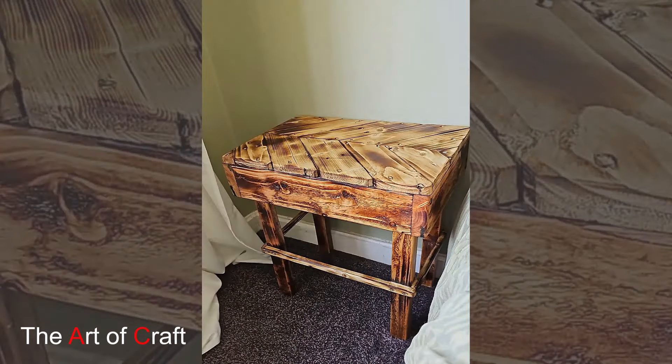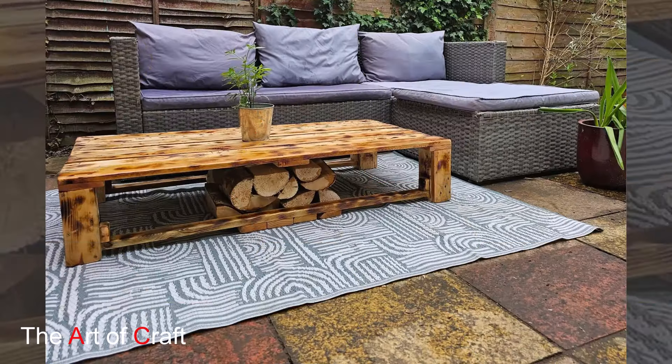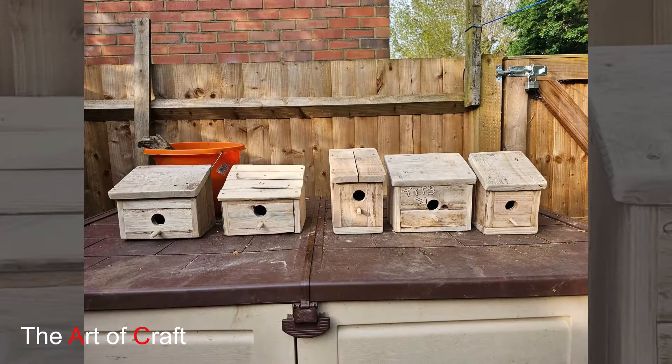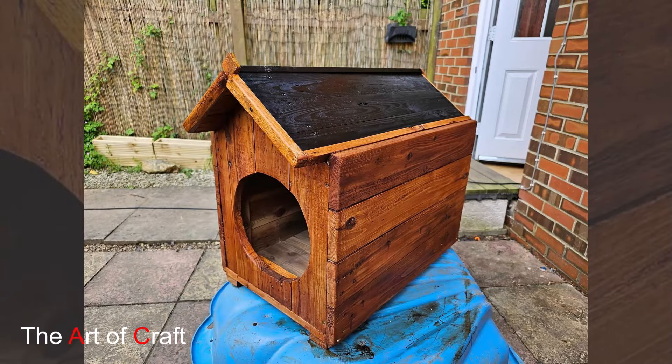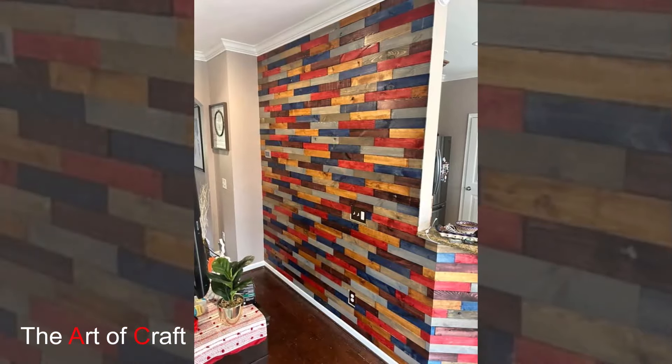That wraps up our guide to decorating with reclaimed wooden furniture and decorations. If you enjoyed this video, please like, comment, and subscribe for more home decor tips and inspiration. Until next time, happy decorating!